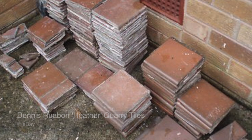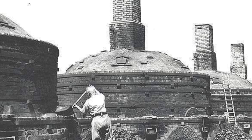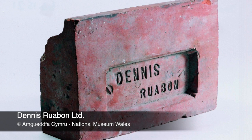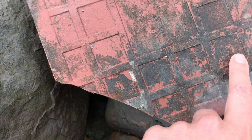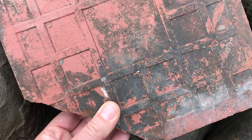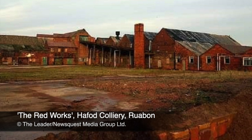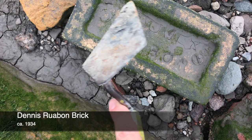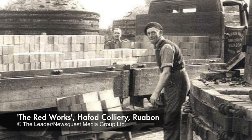The Red Works, as they were known, was the birthplace of probably the best known red tiles and bricks in Britain. By 1934, the Red Works was being run by Henry Dyke Dennis, son of the original Henry Dennis, and this is where it became a private limited company known as Dennis Ruabon Limited. So this tile here could date from anywhere between 1934 and its closure in 2008, although given the location and the apparent age, it's likely to date between 1934 and 1946.